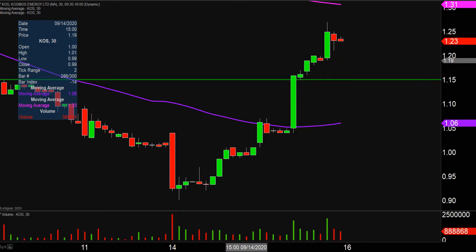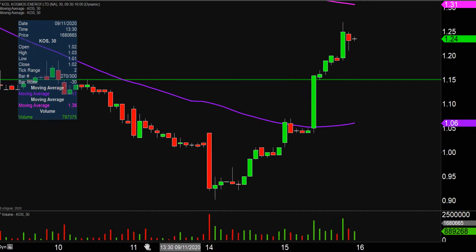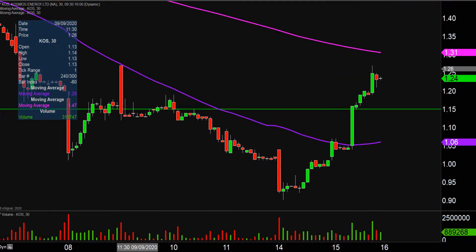As far as levels of resistance are concerned, keep a close eye on the pink line up there, which on my chart is the very famous 200-period moving average, and that is currently valued right there at $1.31.